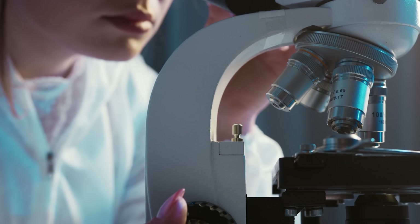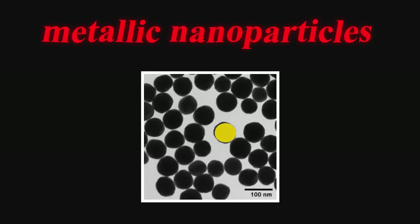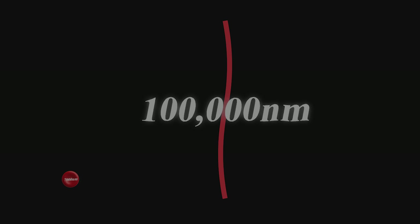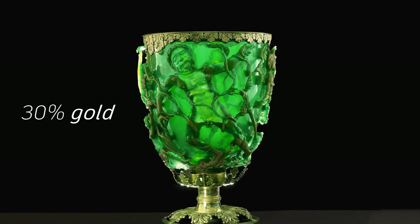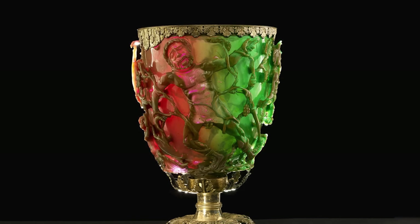What they ended up seeing in this microscope changed their entire understanding of the Lycurgus Cup. Embedded evenly through the glass were metallic nanoparticles — tiny spheres of gold and silver, each between 50 and 100 nanometers in diameter. A nanometer is one billionth of a meter. A human red blood cell is about 7,000 nanometers across, and a strand of hair is over 100,000 nanometers thick. These particles were so small that no optical microscope could have ever revealed them. The glass also contained both metals in precise ratio — about 70% silver and 30% gold by weight. This proportion was critical: too much silver and the glass would remain green under all lighting conditions; too much gold, and it would shift towards purple. The Lycurgus Cup's specific alloy produced the exact state needed for its two-tone effect.